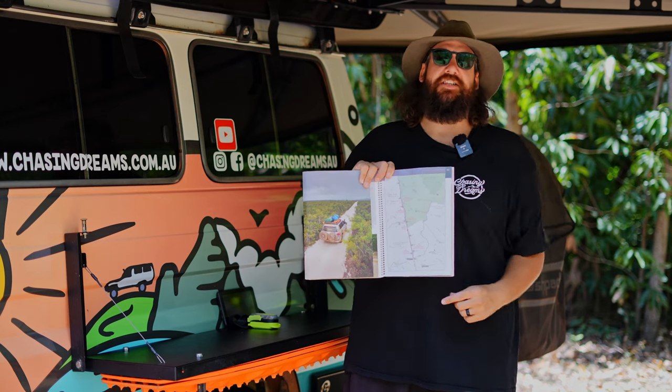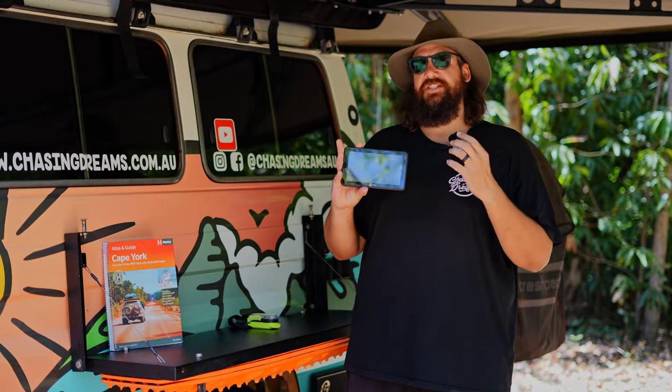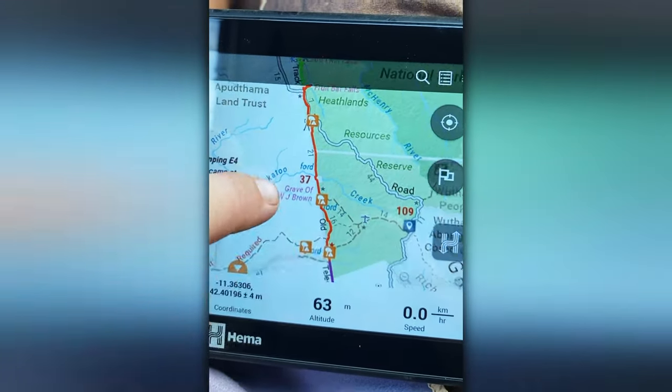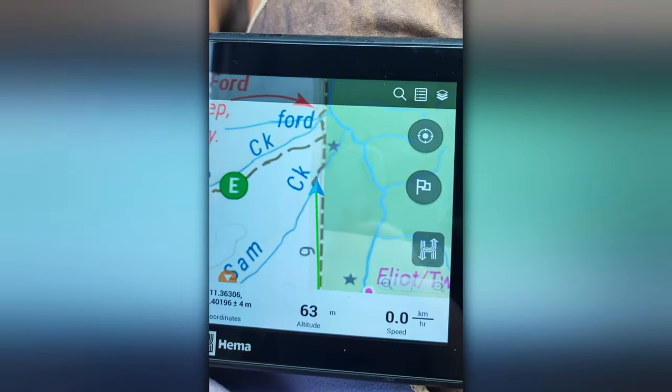Following on from that, we have the Hema HX1. Unfortunately this is a little bit outdated now and we can't do updates, but it'll give you information as you drive up to a certain section. It's a great bit of kit — you can follow the journey along and drop those little cookie crumbs so you know exactly where you've come from. We use this everywhere we go.